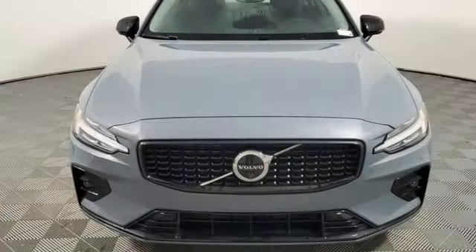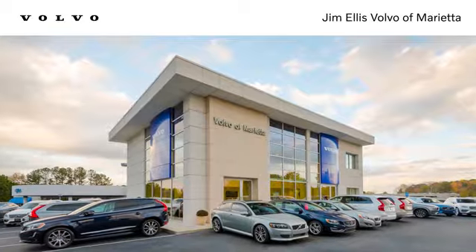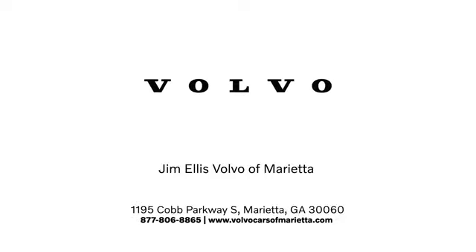Safer and better. It's the Volvo way. See it for yourself when you take it for a test drive. Stop in or contact us today. We're conveniently located at 1195 Cobb Parkway South in Marietta.